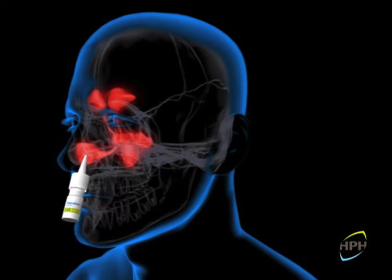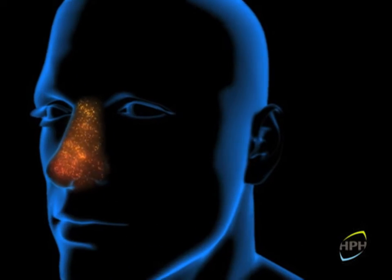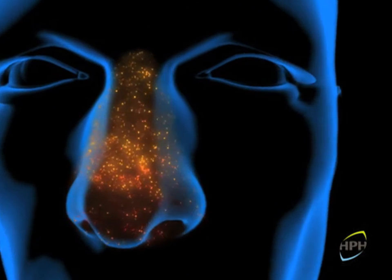On spraying the daily application of Nasodrin in each nostril, a few seconds after the lyophilized cyclamen extract comes into contact with the nasal mucosa, abundant secretion is observed.